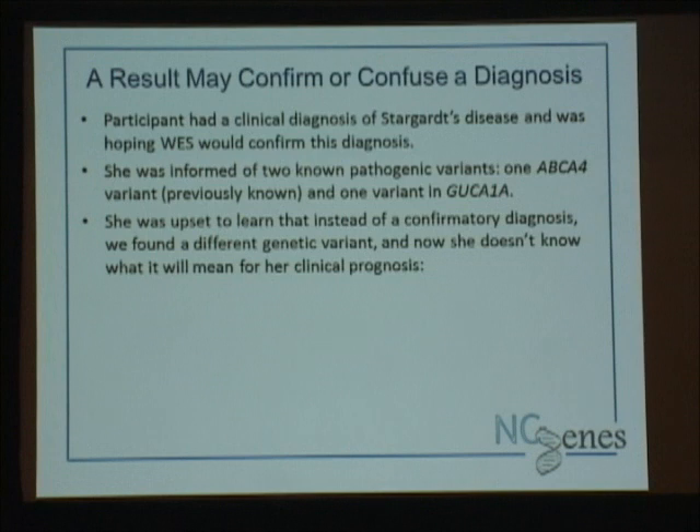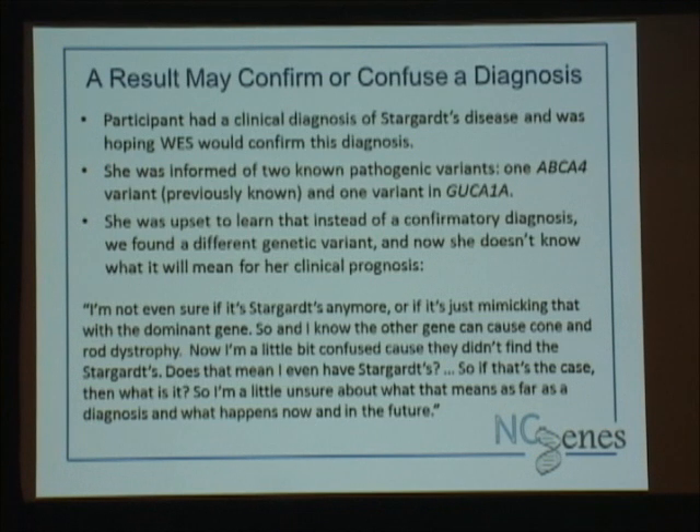Sometimes what we tell people confuses the diagnosis further. The woman with Stargardt's disease with one ABCA4 change and one change associated with dominant cone rod dystrophy was actually upset to learn this information because it confused her. She said: 'I'm not even sure if I have Stargardt's anymore, or if it's just mimicking with that dominant gene. They didn't find the Stargardt's — does that mean I even have it? I'm unsure what this means for my diagnosis and what happens in the future.' Quite frankly, she's confused because we're confused. But she did understand the concept of mimicking — and even when you're getting through to the patient, it's still confusing when the science is confusing.